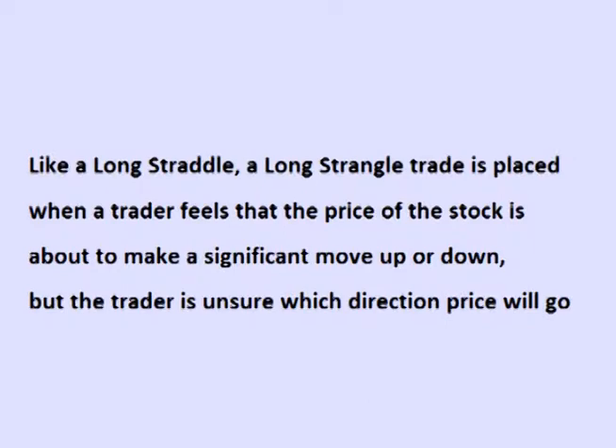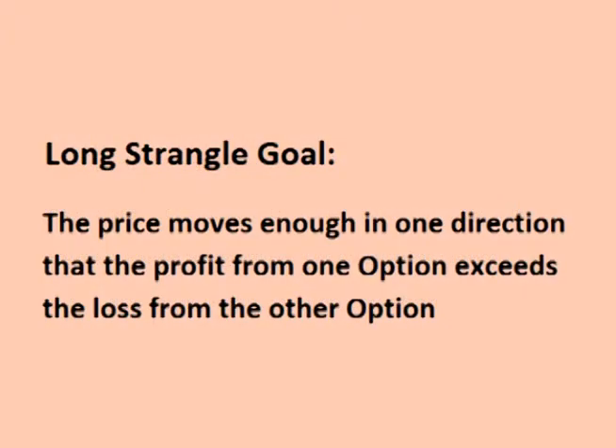Like a long straddle, the long strangle trade is placed when the trader feels that the price of the stock will make a significant move before the options expire, but the trader is unsure of which direction the price will move. The goal is that the price of the underlying stock moves enough in one direction that the profit for one option exceeds the loss on the other, resulting in a net profit on the trade.